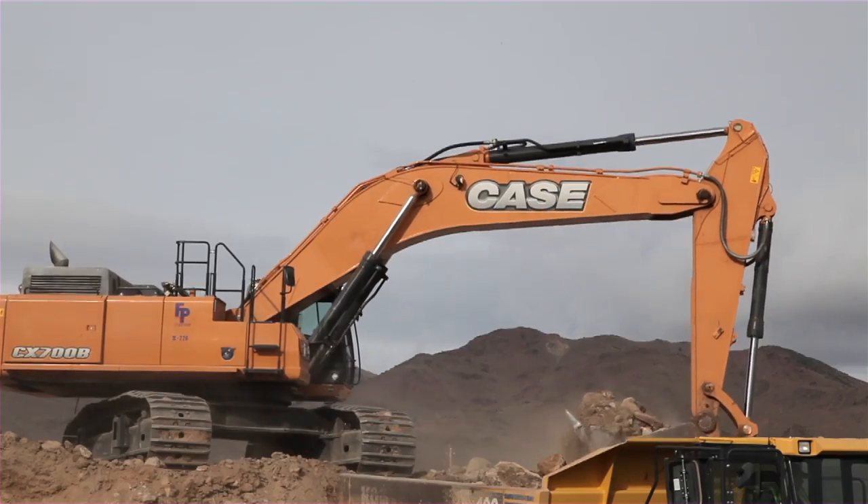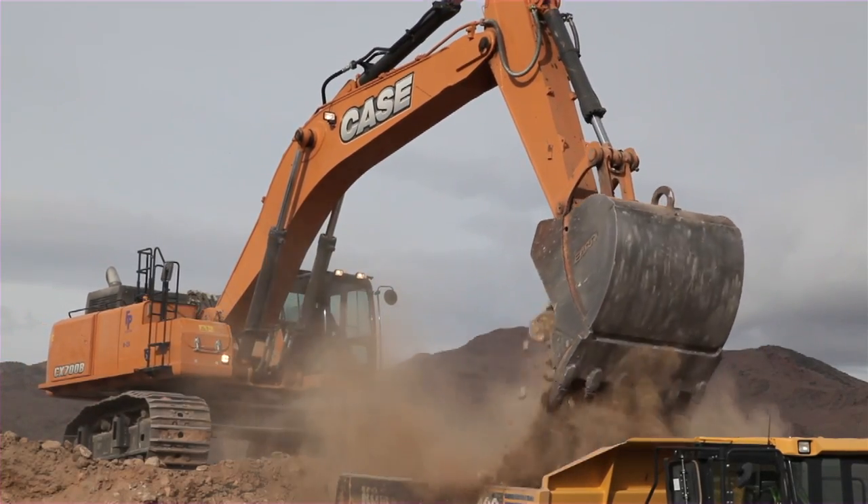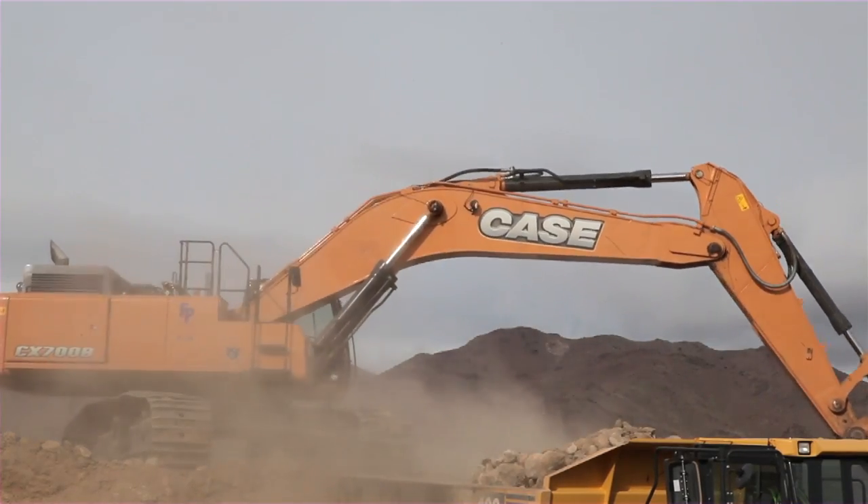The biggest thing with this machine is its speed for the size of it. It cycles very fast. We've had it next to another machine from another manufacturer and it beat that machine hands down.